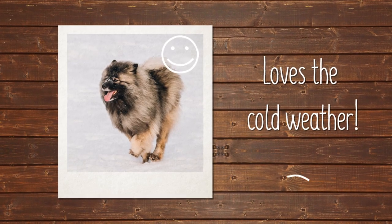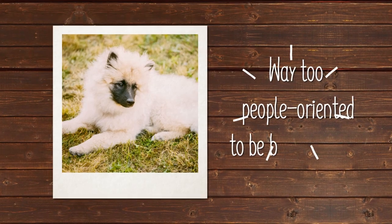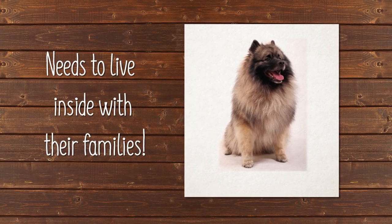The Keeshond is a fan of cool weather and likes spending time outside when the weather is crisp. However, Keeshonds aren't backyard dogs — they're way too people-oriented for that. A Keeshond needs to live inside with their families and participate in all daily activities.